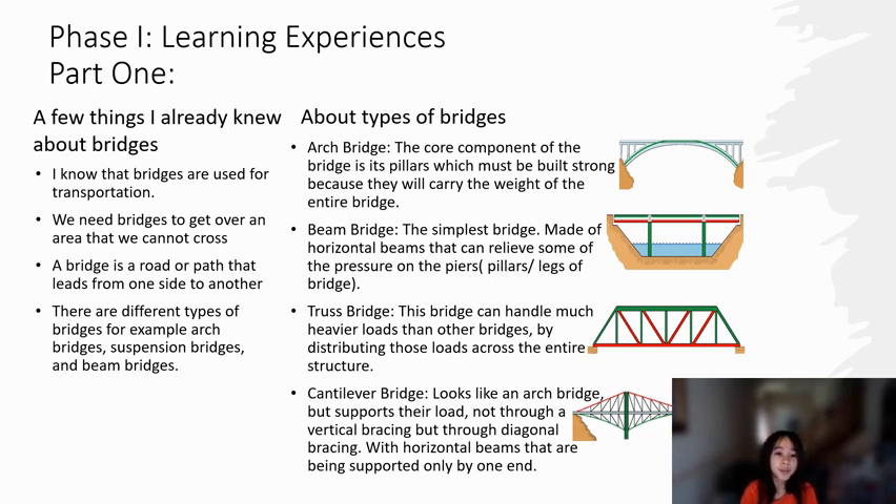About types of bridges, I'm only going to talk about the bridges that I like. The beam bridge — the simplest of all bridges — is made of horizontal beams that can relieve some of the pressure on the piers.